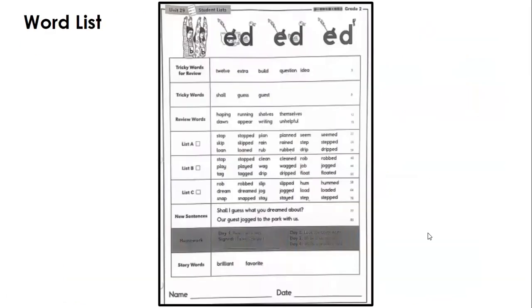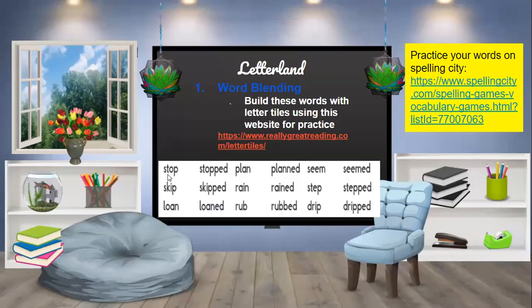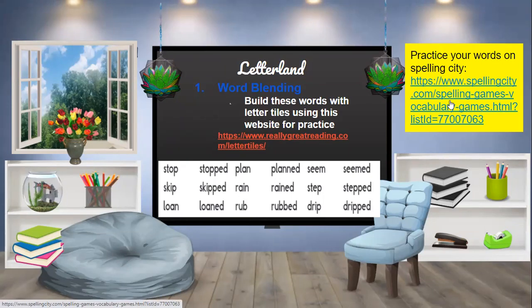So we have our spelling list this week, and I do want to make sure we go over that. I'm going to go into our virtual classroom, and in the virtual classroom we have your spelling words: stop, stopped, skip, skipped, loan, loaned, plan, planned, rain, rained, rub, rubbed, seam, seamed, step, stepped, drip, dripped. Make sure you get on to Spelling City and practice those words. Have a great day!